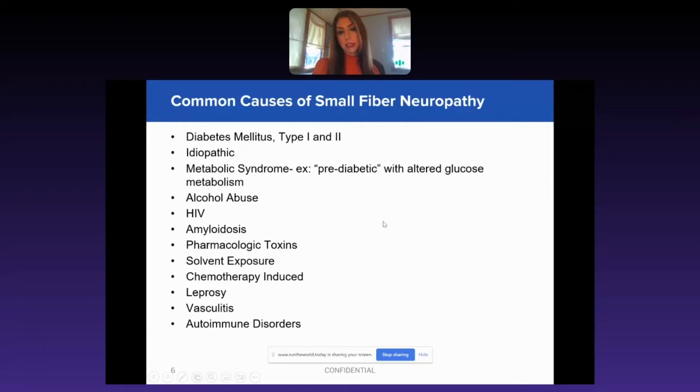Of course we have diabetes mellitus, both type 1 and type 2. It can be idiopathic. Metabolic syndromes, such as patients who are pre-diabetic with altered glucose, which is a very heavy population here in the U.S. — about 67% of the population is pre-diabetic, so anybody could have neuropathy-type symptoms.